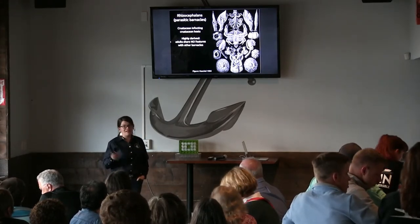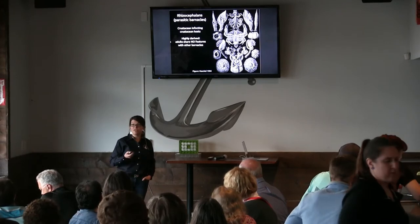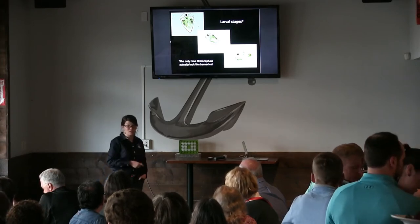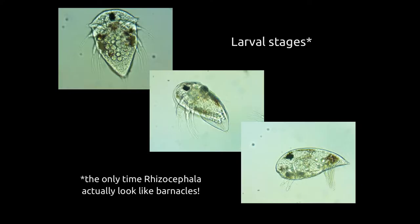They're what we call highly derived, which in biology just means they don't look anything like any other barnacles. The only time they look like other barnacles is when they're really young. This is what they look like when they first hatch out — they start out as these little nauplius larvae. The little black thing is an eye spot. They're actually really cute; you can watch them zooming around under a microscope. They eventually go through a couple molts and turn into these little cyprids with their cute little antennules that look like little hands in front.